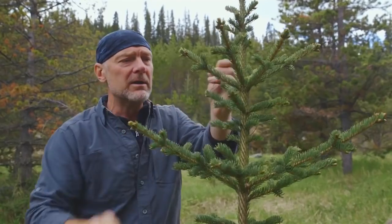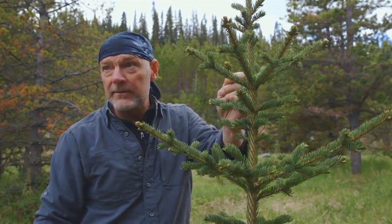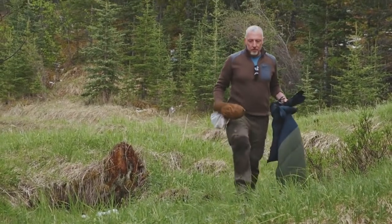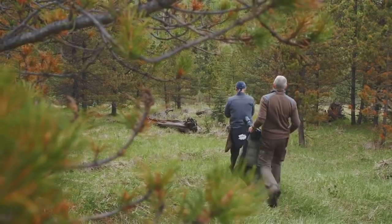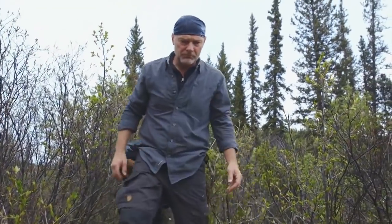I want to get something that's a little further along, so I think I'm going to get Paul and head down to a lower elevation. Paul! Hey Paul!